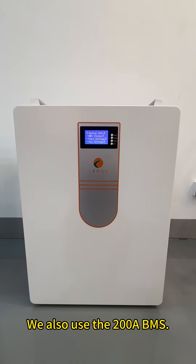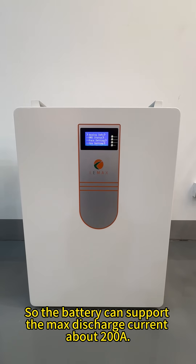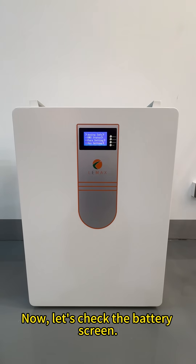We also use the 200Ah BMS, so the battery can support the max discharge current of about 200Ah.